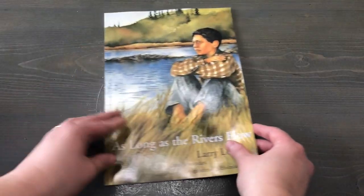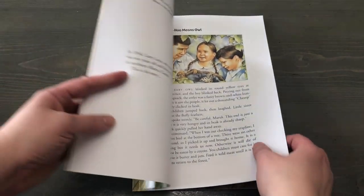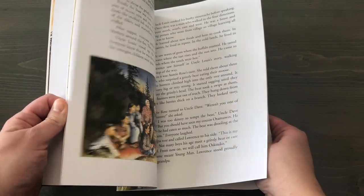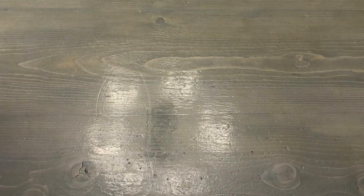Then I picked up As Long as the River Flows by Larry Lohy. This is actually an author who lived near where we used to live in northern Alberta, and it's a very gentle explanation and introduction to the residential school system and the experience of children. This is the author's own story, and it's a book I really enjoy — I wanted to have my own copy of it.